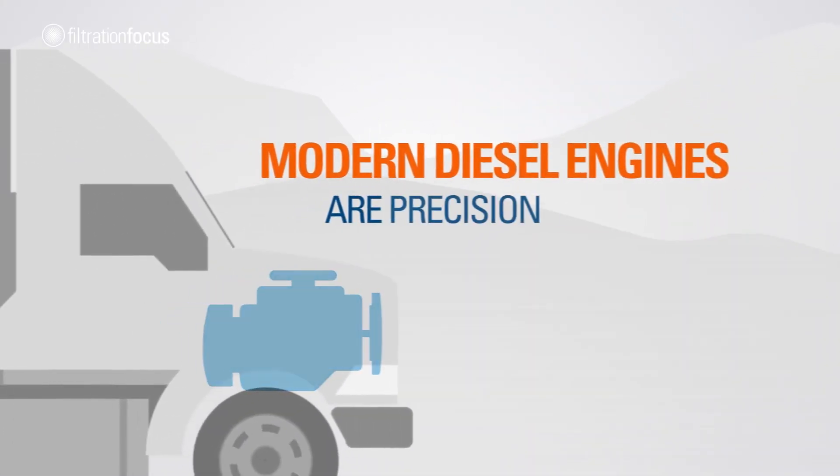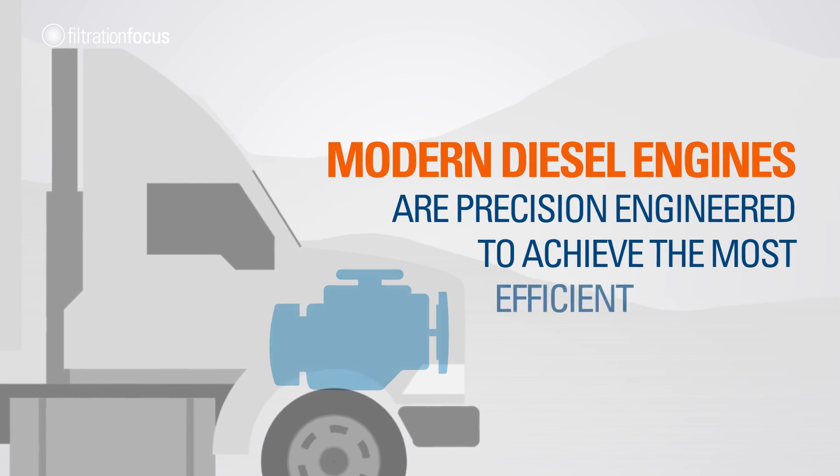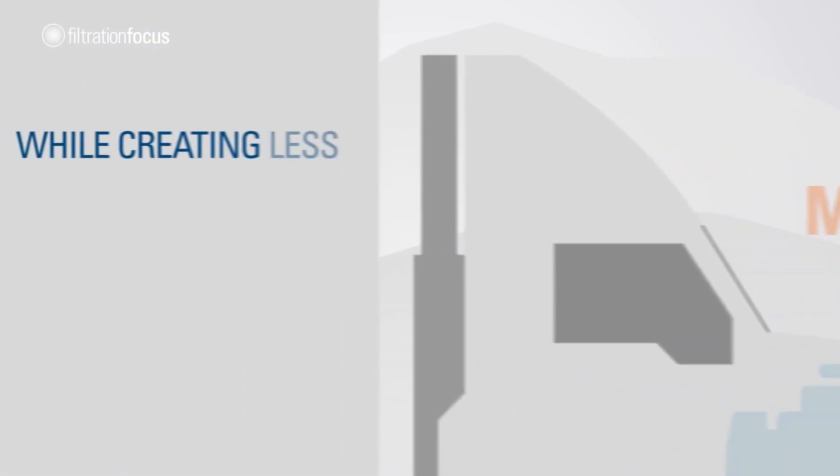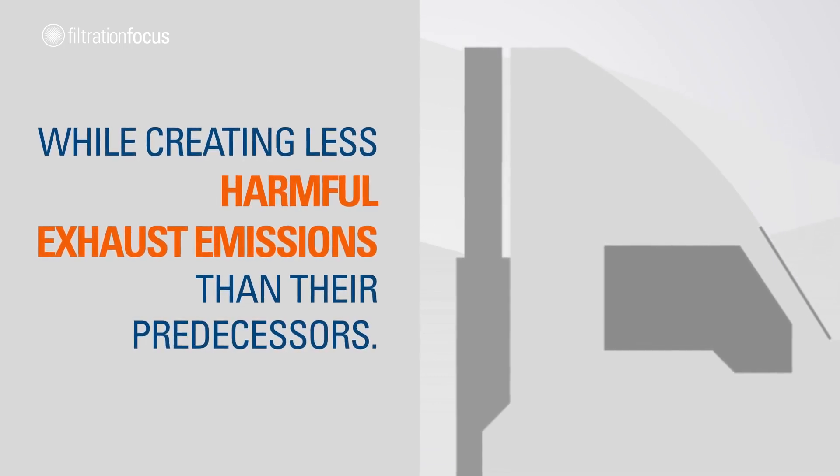Modern diesel engines are precision engineered to achieve the most efficient fuel burn, while creating less harmful exhaust emissions than their predecessors.